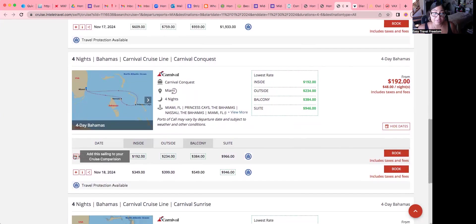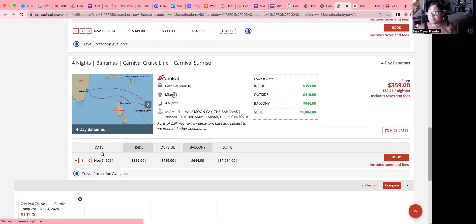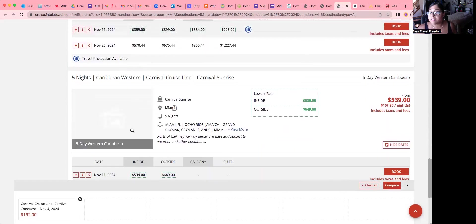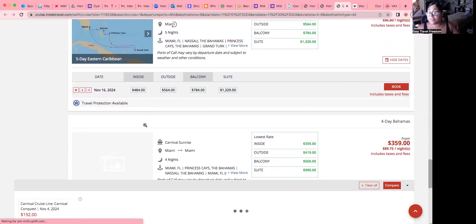You can click this to save it down here at the bottom so you can continue searching — maybe you'll find one for $99, you never know. I'm looking over here in the corner for the prices. So far the $192 is the cheapest, and it does include fees and taxes.